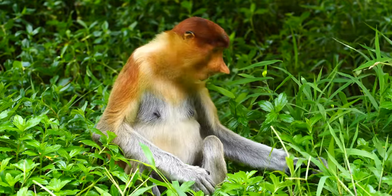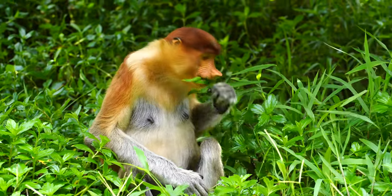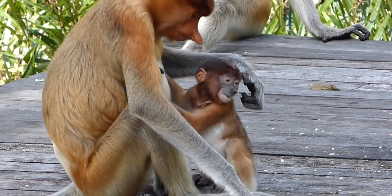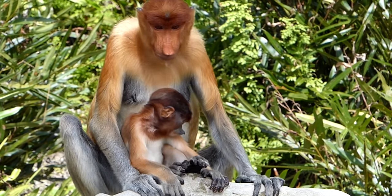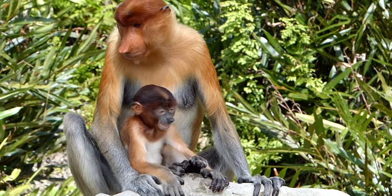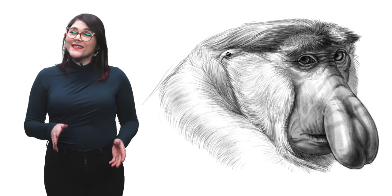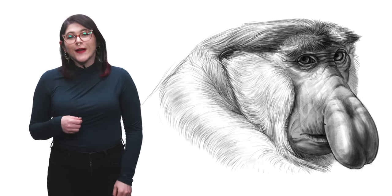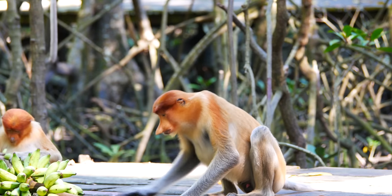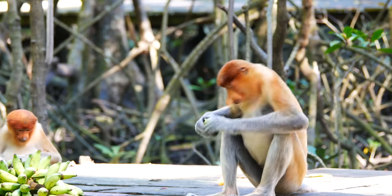If their efforts are successful, the female will become pregnant. Around six months later, she will give birth to one infant. They will be born with a deep blue face and almost black coat. Don't worry — the male proboscis is the father. The baby will change colours in three to four months, and during the first year of its life, it won't leave mom's side.